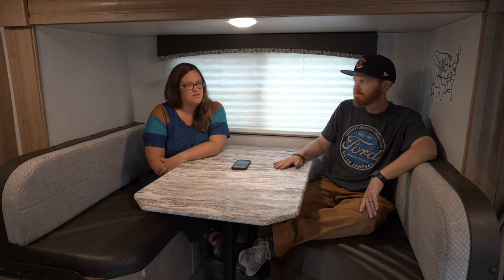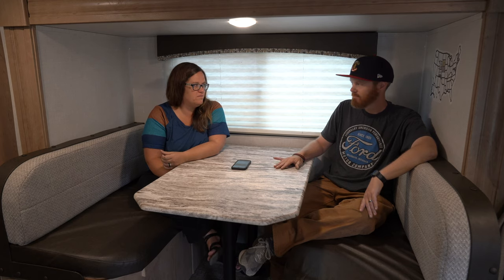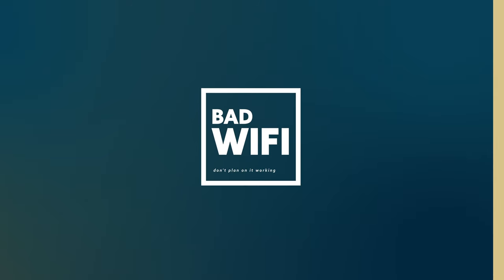Cell phone service here is okay — not super strong but not non-existent. We have AT&T, and Chadwick and Braxton have T-Mobile (through Mint Mobile). It's decent enough that your phone works, just not great. They do have Wi-Fi here, but that's one of the cons — they tout the Wi-Fi but it's pretty terrible. On weekends when it's full, basically consider there's no Wi-Fi. When people clear out you might see it work, but on busy weekends don't count on it.